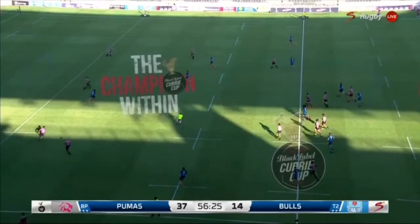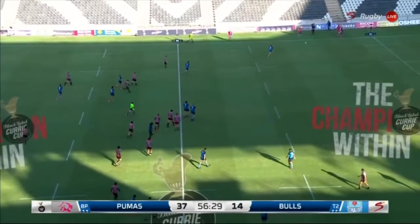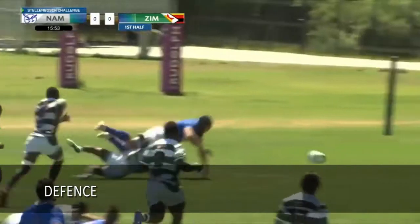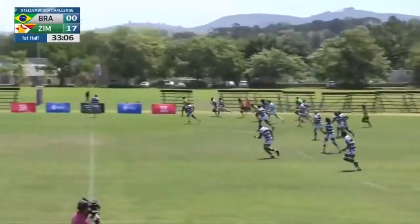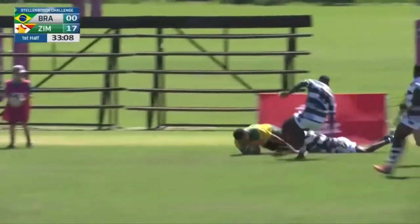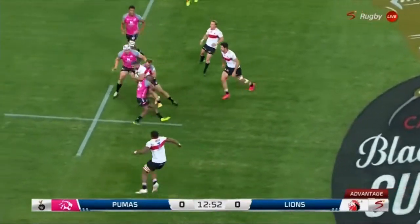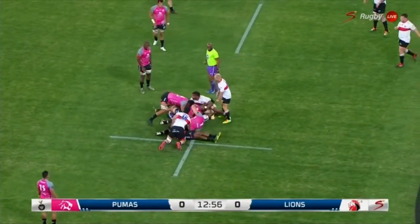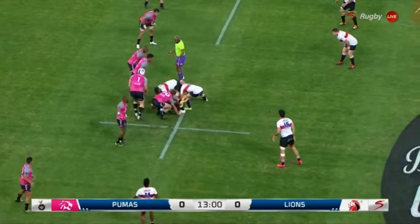Tapuwa Mafura — what a player. It's all about possession — could be turned over. Pumas have floated down.